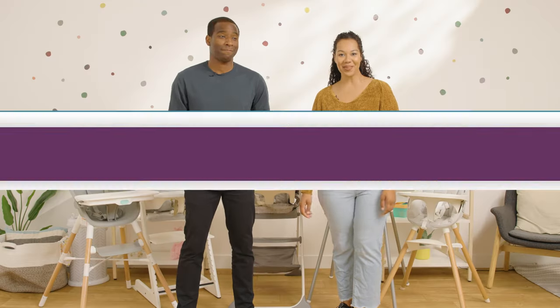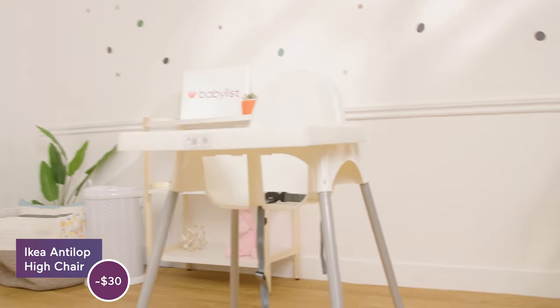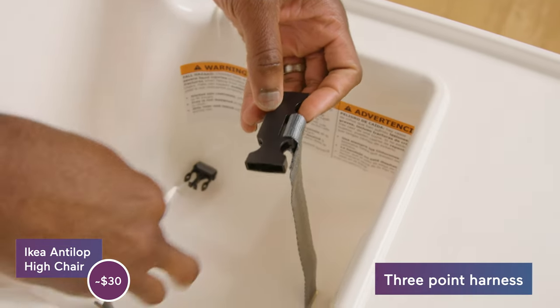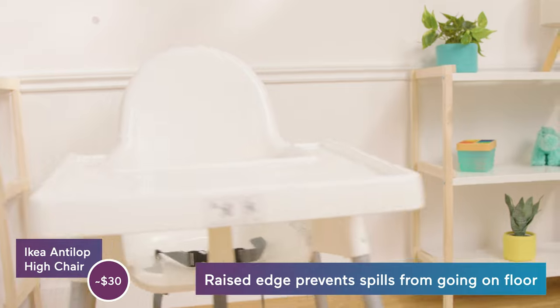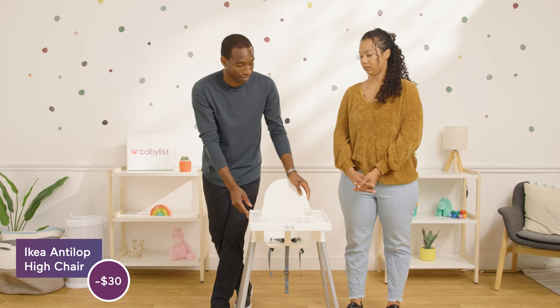Let's dive into number one. First up, we have the IKEA Antalope $30 high chair — what a great price point. Daniel, what do you think about that? I love the price point because this is all you need. You don't need a bunch of different features. It's got the raised edges so the food will not fall off too easily, and it's so easy to build.